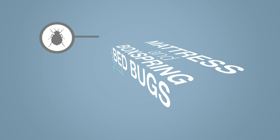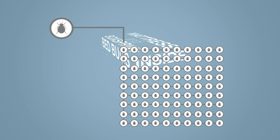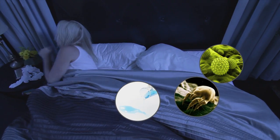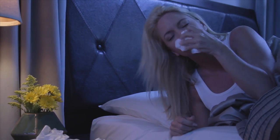Once inside, they quickly reproduce, further increasing the infestation. Along with bedbugs, fluid accidents, dust mites, and other allergens create adverse sleep environments for millions of Americans each year.